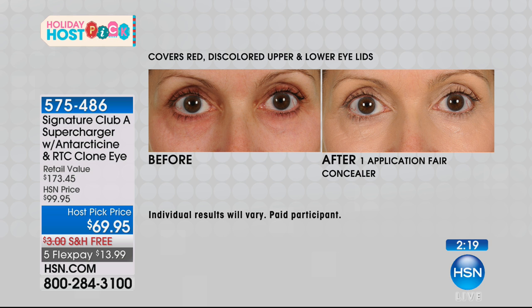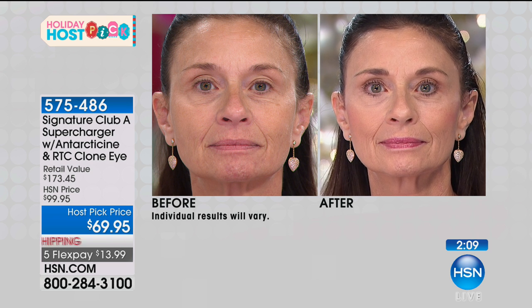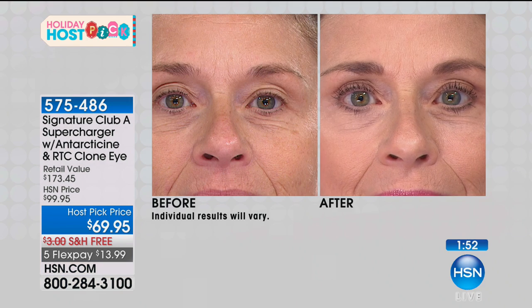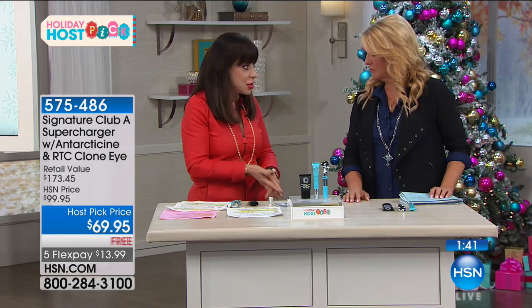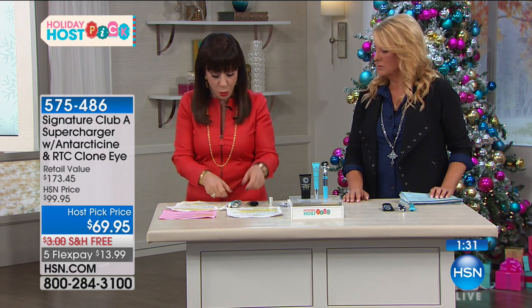Do we have Linda's before and after again? Linda was live for you. Look at her under eyes — the difference is shocking, and we did it live for you. Look at her eyes in the before, look at her eyes in the after. This is the first thing I have ever seen in my 24 years here that works like this. Bobby uses it, Connie uses it — we all have never seen puffiness go away to this degree. It is an amazing product.